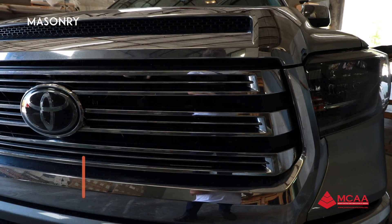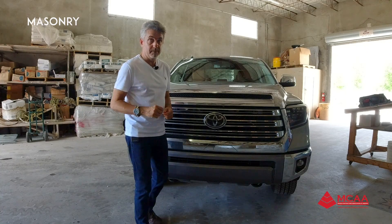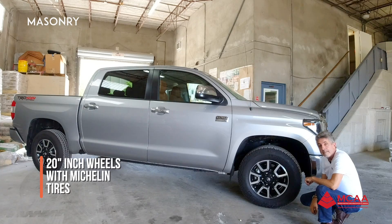Very aggressive grille. This is the logo, but behind the logo is a radar system which includes adaptive cruise control. It comes equipped with 20-inch wheels — in this case, Michelin tires.